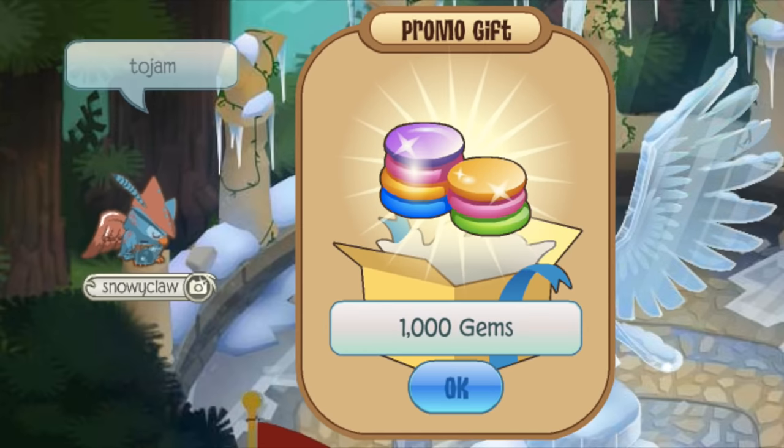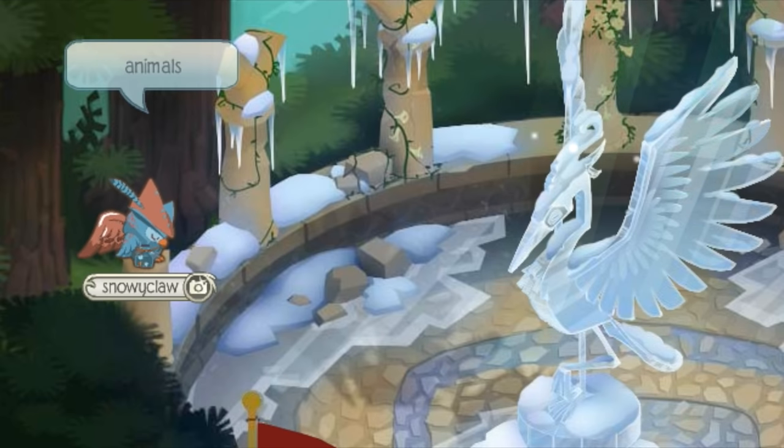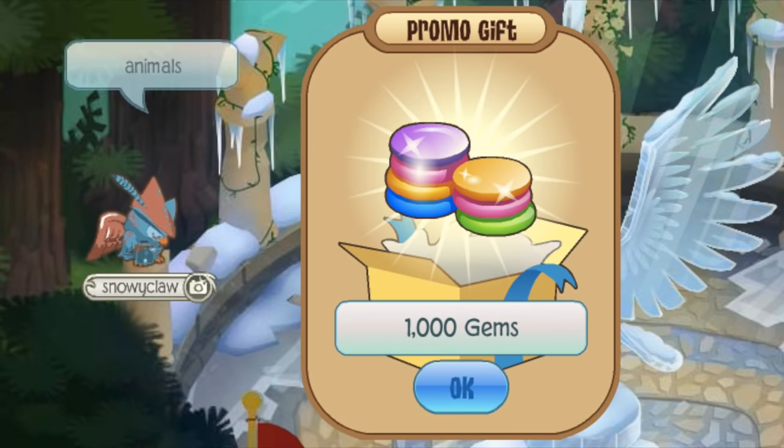The next code is ToJam, which gives you 1,000 gems. And the final gem code is Animals, which also gives you 1,000 gems.